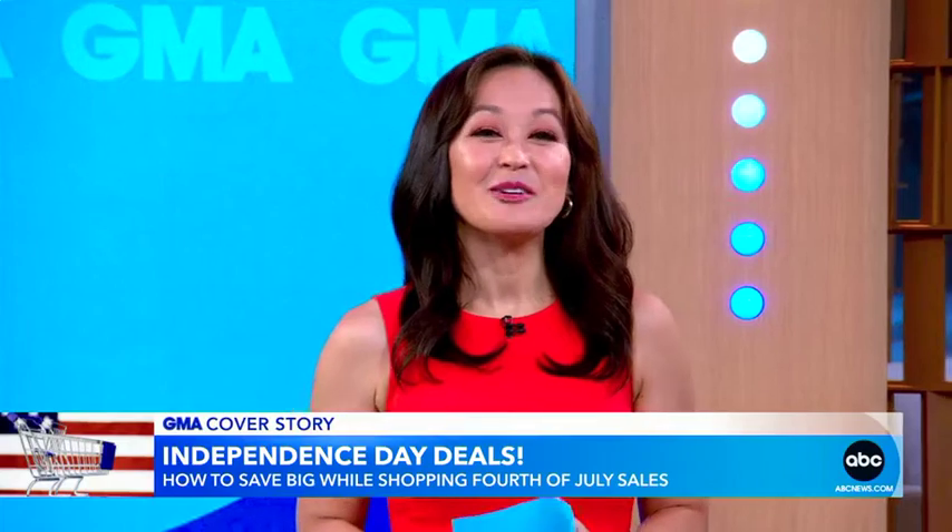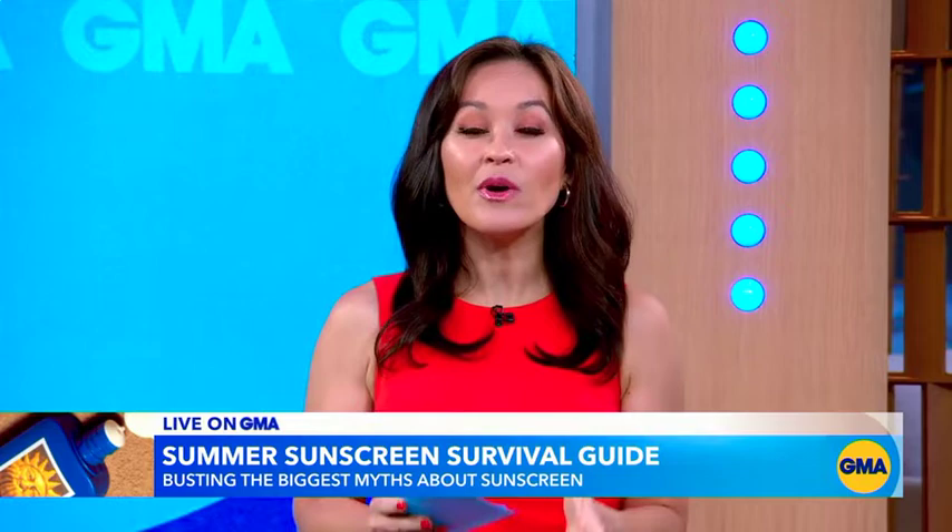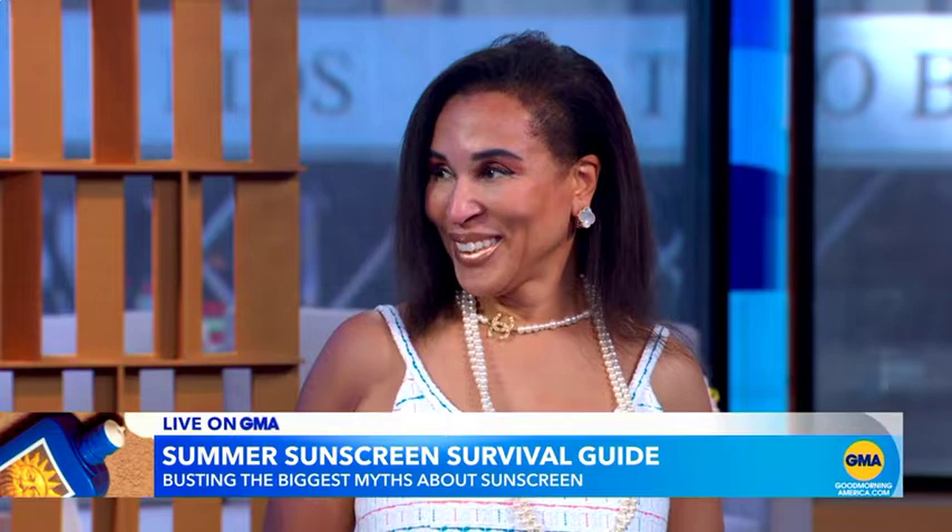Now to our Summer Sunscreen Survival Guide. With so many of us spending more time outside, it's so important to protect your skin. And this morning, board-certified dermatologist Dr. Janine Downey is here to bust the biggest myths about sunscreen.